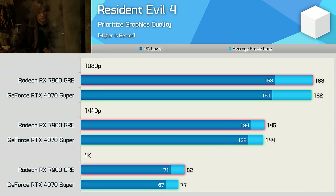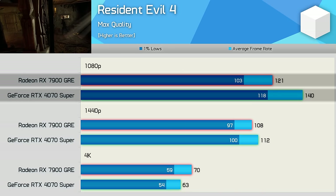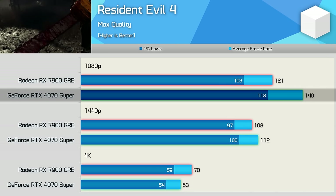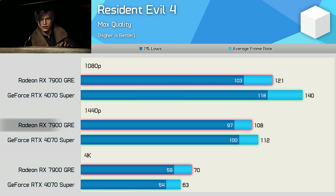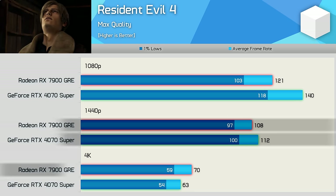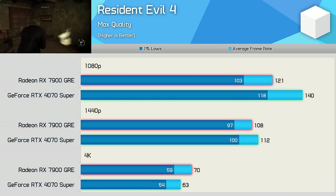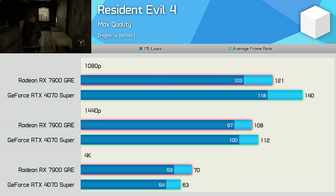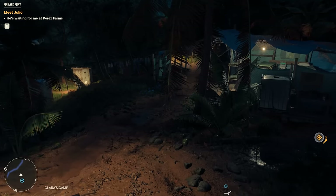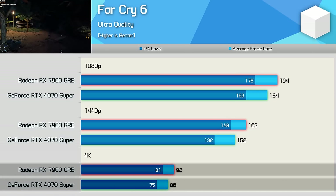Resident Evil 4 using the Prioritized Graphics Quality preset shows neck-and-neck results. Enabling ray tracing hands the 4070 Super the lead at 1080p — it's 16% faster — but by 1440p that margin shrinks to just 4%, before switching completely at 4K where the 7900 GRE ends up 11% faster. Far Cry 6 doesn't challenge these modern GPUs; even at 4K frame rates are well over 60 fps, and the 7900 GRE was up to 7% faster — even with ray tracing enabled.